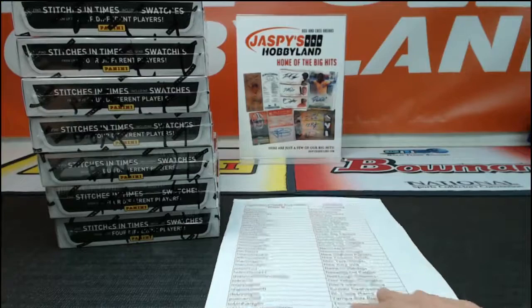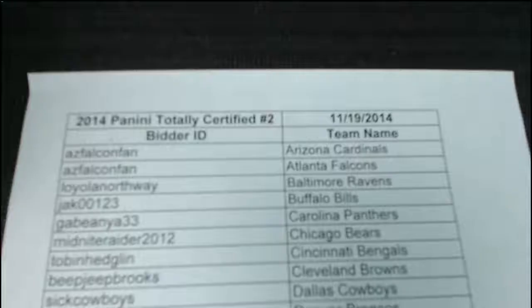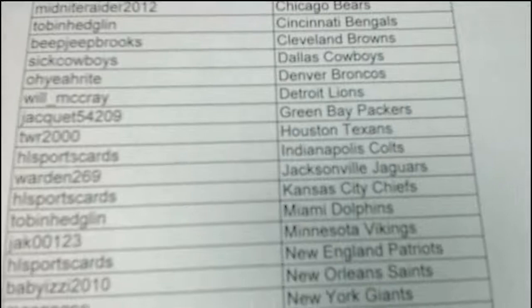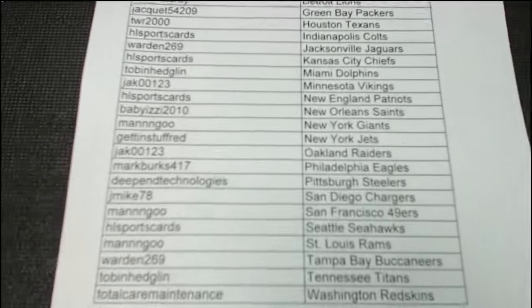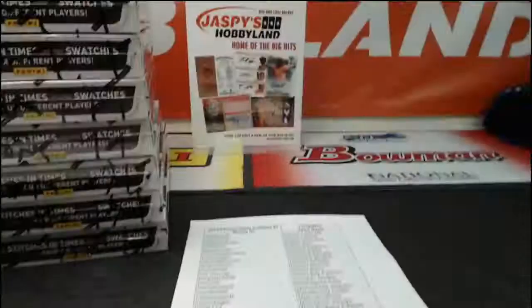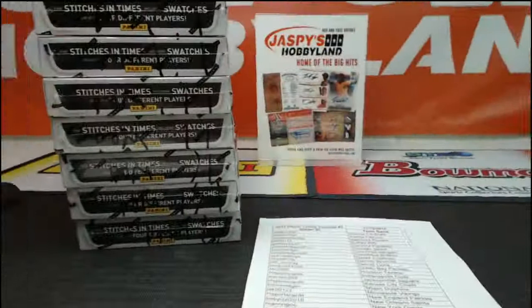Alright, good luck everybody. 2014 Panini Totally Certified Football 7-box half case break number 2. Here are your teams. We got the same 7 boxes from the case we opened last night — you can go back and watch that video on YouTube.